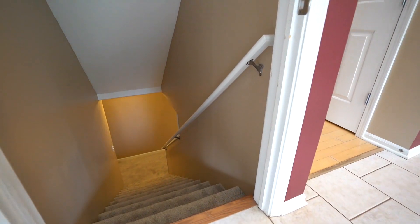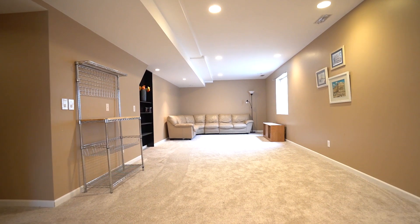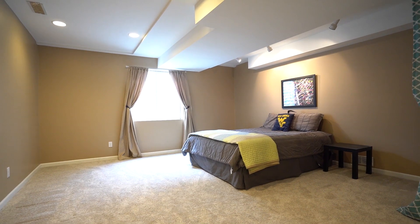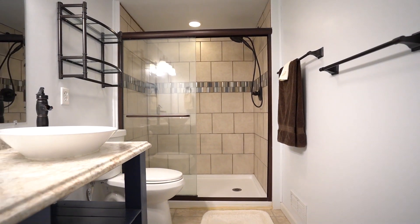Down in the finished basement you'll find a huge family room, a rec room, maybe a kids play area — there's even room for a guest bedroom. And don't forget the incredible full bath.